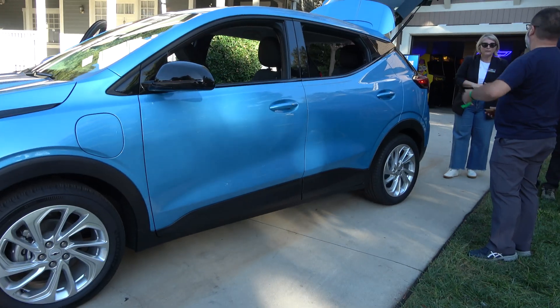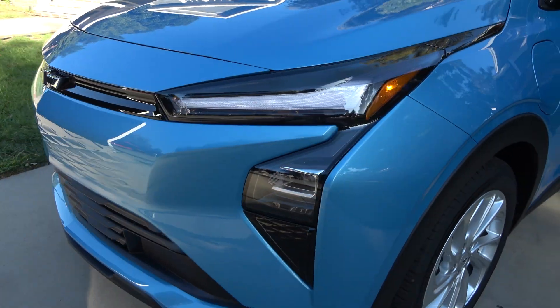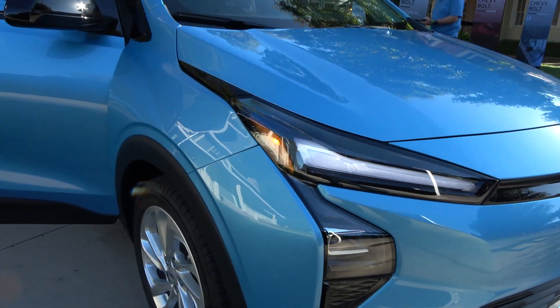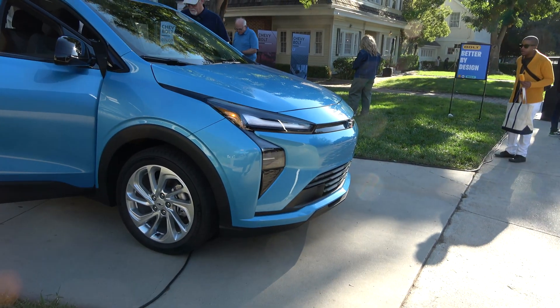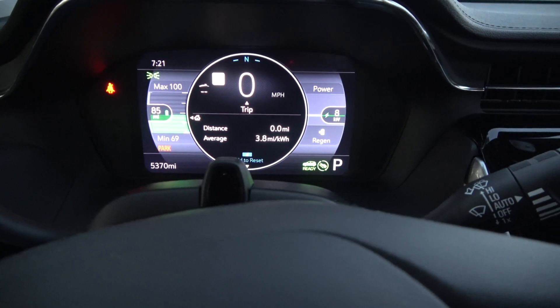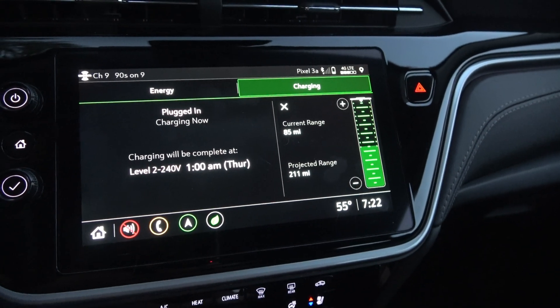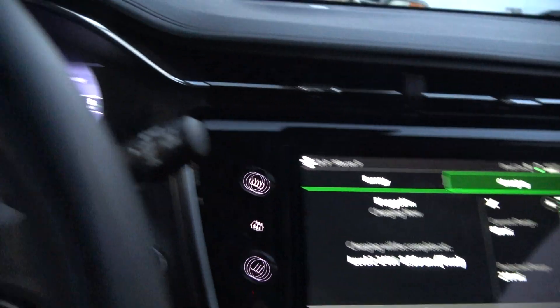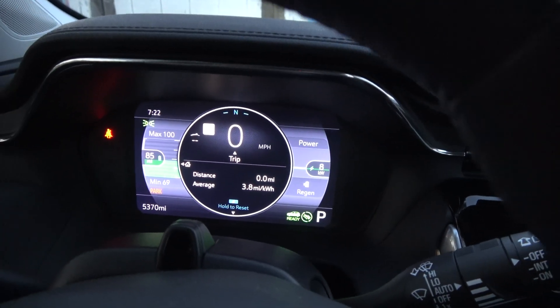So this is just based on the improvement in inverter efficiency alone. We could see close to an EPA combined rated range for the 2027 Chevrolet Bolt of almost 270 miles — without anything else changing, and not GM fudging or inflating the numbers. This is something I expect to translate to the real world based on what we know about silicon carbide inverters. The expected roughly 7% range increase would also result in an efficiency increase of about 0.2 miles per kWh, so instead of the standard 3.8 to 3.9 mi/kWh we got with the Bolt EV and EUV, I'd expect that baseline efficiency to be closer to 4.1 mi/kWh.